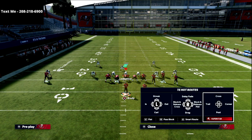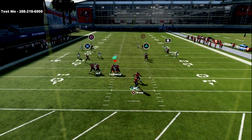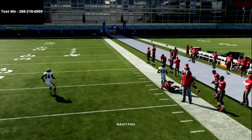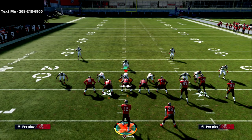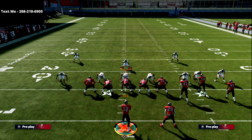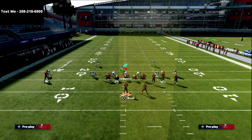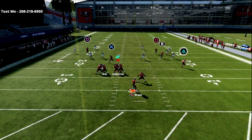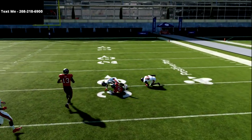The next thing we have on this is actually a cover three bomb. If you take a look at the circle receiver, you can capitalize that route. A pro tip here: if I were to put the circle receiver on a fade — not a streak, but a fade — watch what happens. If I have a gunslinger, you can see I can get that over the safety.